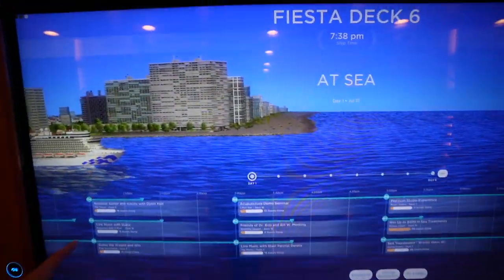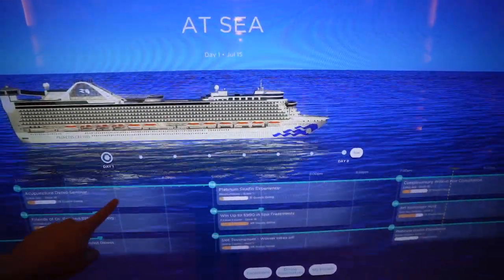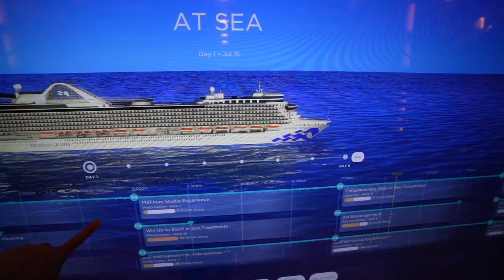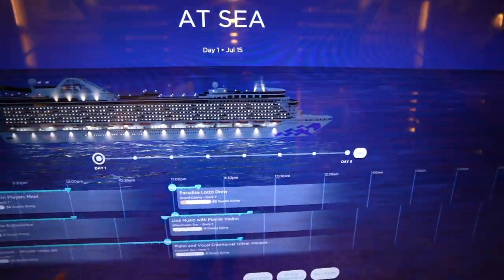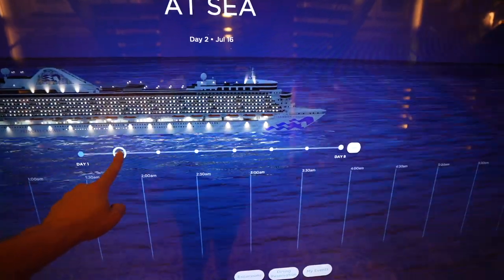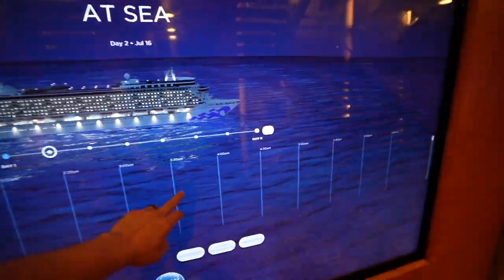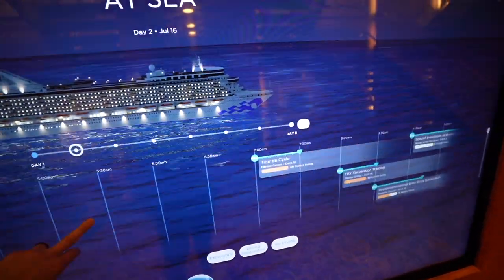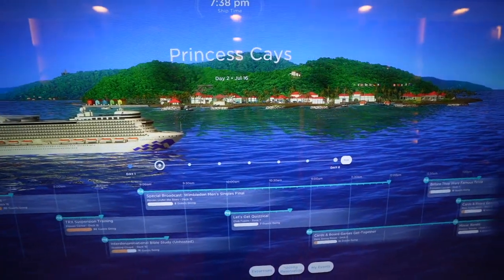These touch screens are so cool — you slide it and it actually changes where you are on the ship map. Right now we're in the ocean, it tells you the time, and now it's nighttime. Day two — where we're gonna be tomorrow. Right now we're at sea and then we're gonna get to right there. Princess Keys tomorrow.